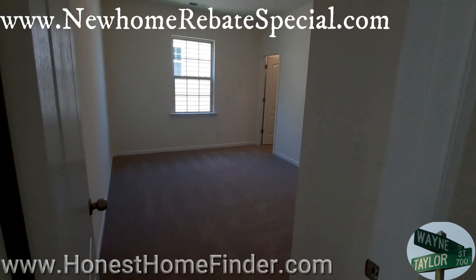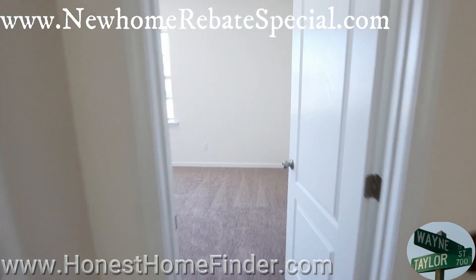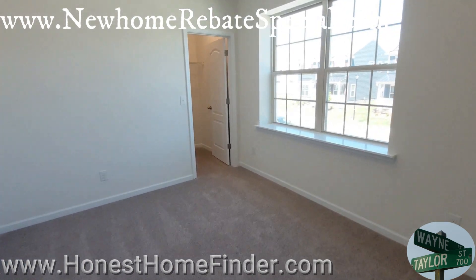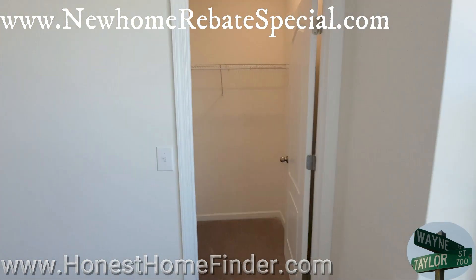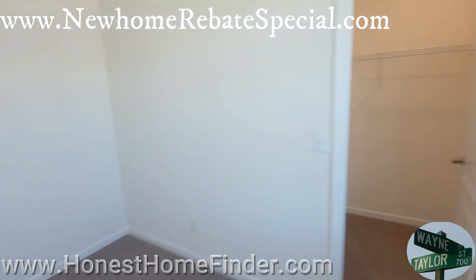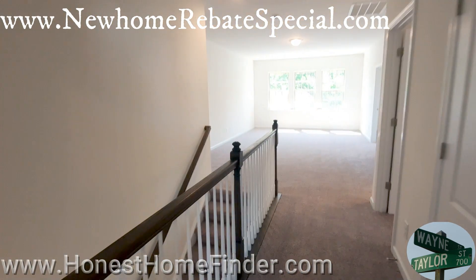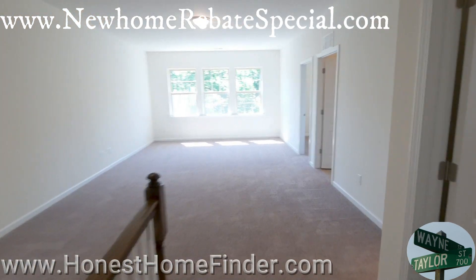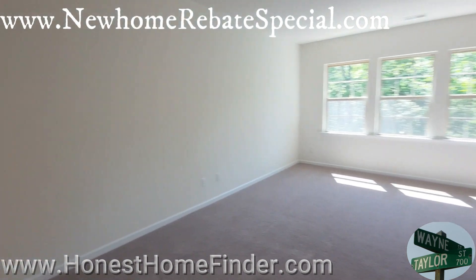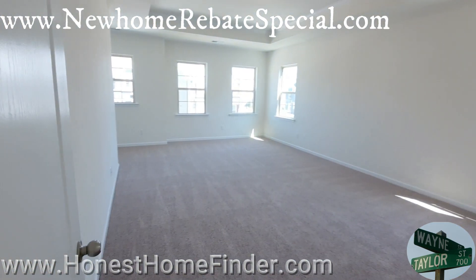Nice big secondary bedroom. A lot of secondary bedrooms with a walk-in closet — it's not huge, but I haven't seen a bunch of homes lately where they're not walk-ins; they're just regular old closets. Loft again before we head to the master bedroom, which is ginormous.